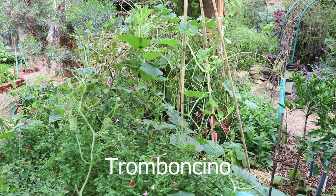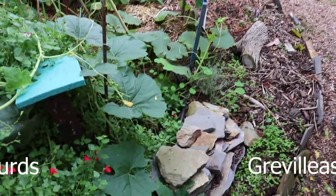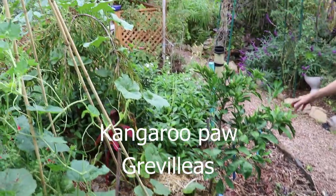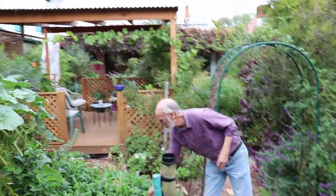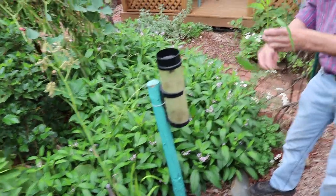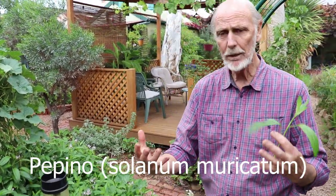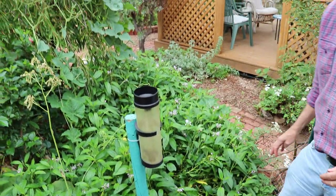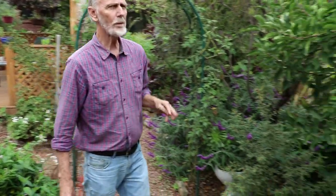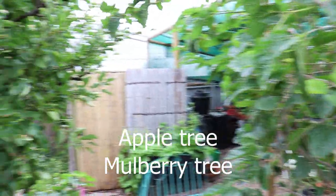This garden here has got tromboncinos still from summer, some gourds, and some native plants like grevilleas, kangaroo paw, and a little dwarf mandarin tree. There's also a peppino — same family as the eggplant and tomato — they need to be yellow before you can eat them. Very vigorous plant. On the right here we've got some more of our fruit trees: behind we've got a plum tree, a mulberry tree, and an apple tree which we've had a lot of produce from as well.